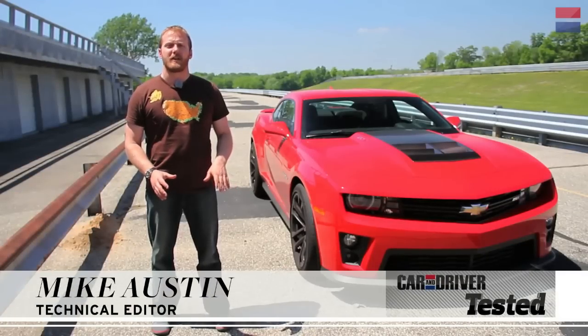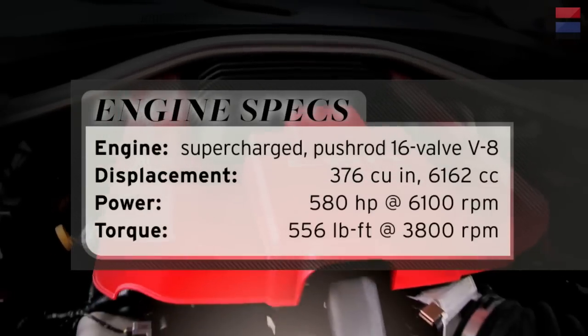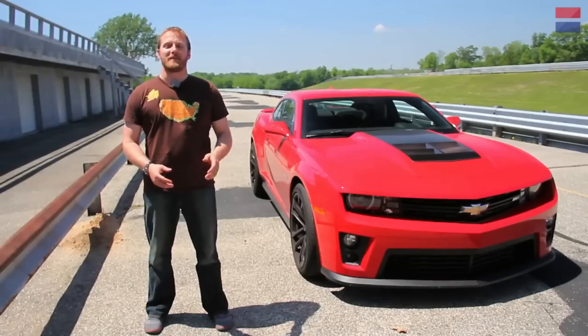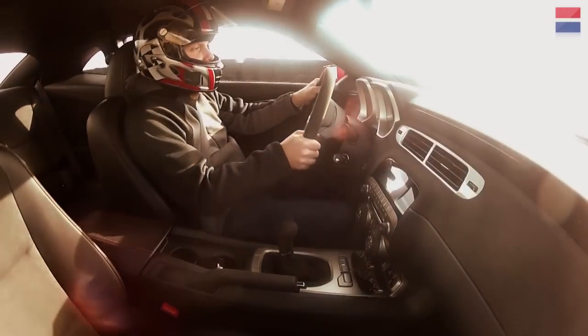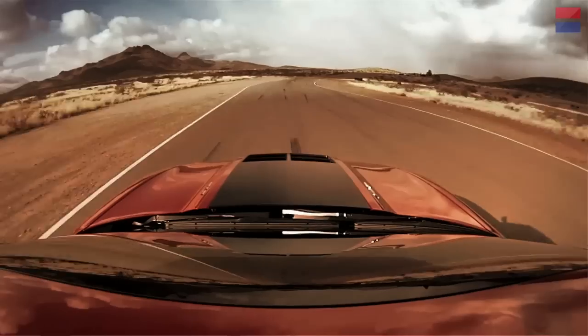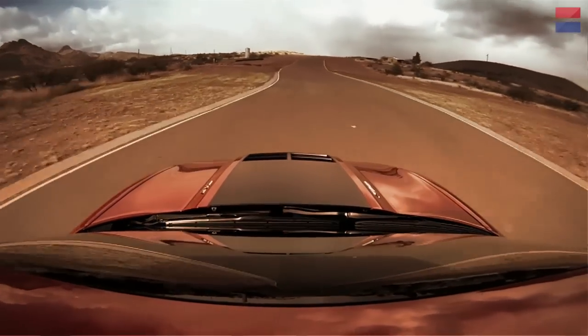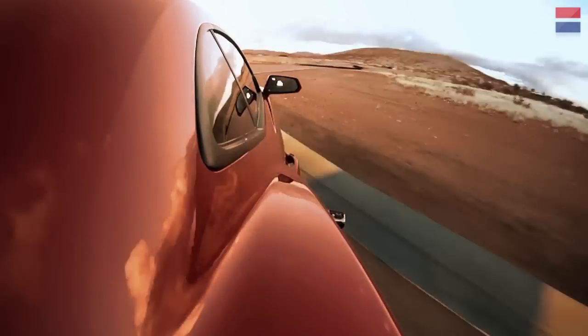This is the ZL1. It's been almost completely re-engineered from the base Camaro to be sharper and more completely track focused. When we first got behind the wheel at a track out in Arizona, we came away highly impressed. The car is super responsive, the handling is neutral, you can turn in at will, there's a ton of front-end grip, and the power is always there to balance out the back end.